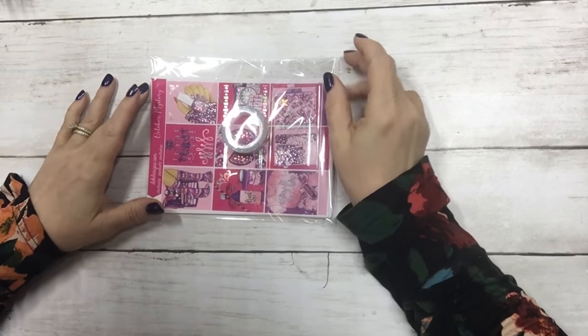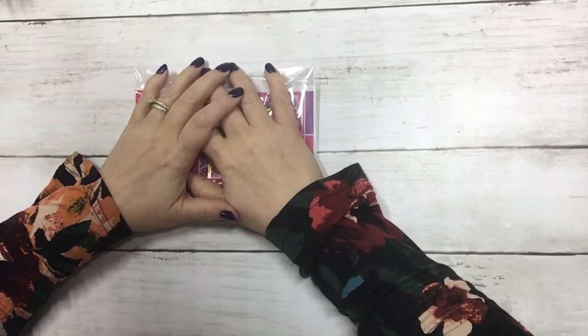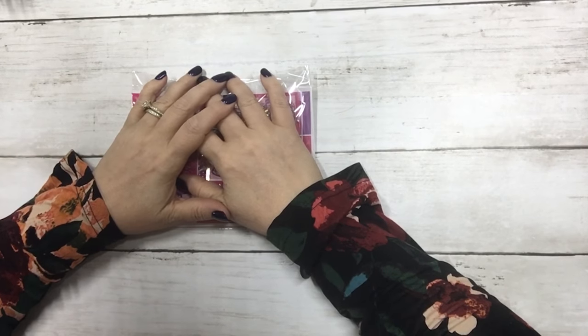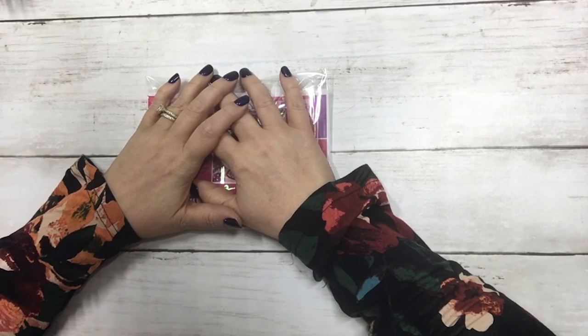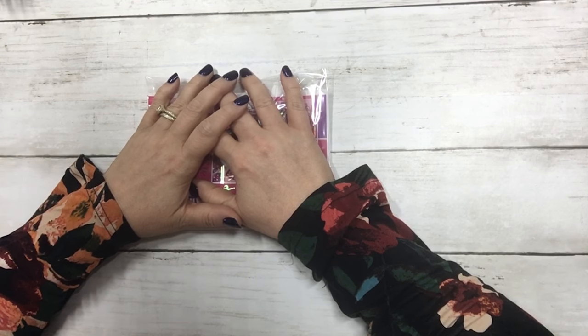Hi everyone, this is Dawn with DEK Designs and I am doing a mystery kit reveal for the month of October. We will also be giving this kit away — it is our oopsie kit, but there are just a few minor things wrong with it, totally usable. Stay tuned for the end to see how to enter the giveaway to win this kit.